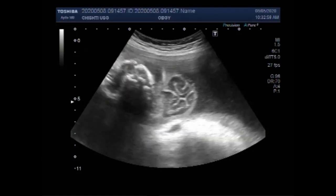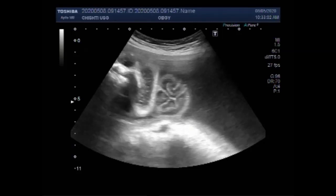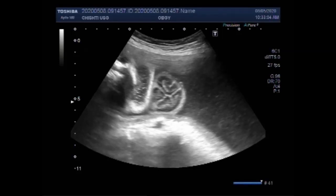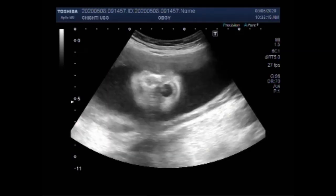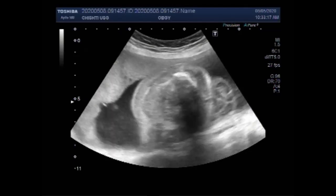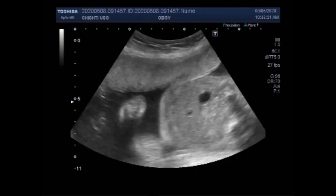Non-immune hydrops fetalis occurs when a disease or medical condition disrupts the body's ability to manage fluids. There are three main causes for this type: heart or lung problems, severe anemia, thalassemia, and genetic defects including Turner syndrome. The exact cause depends on which form a baby has.